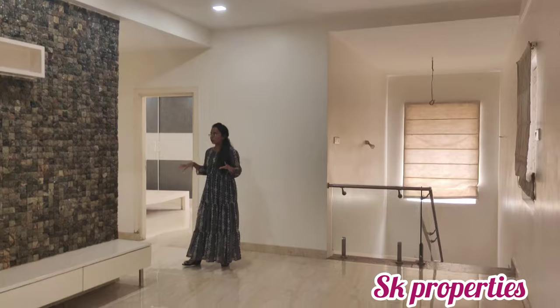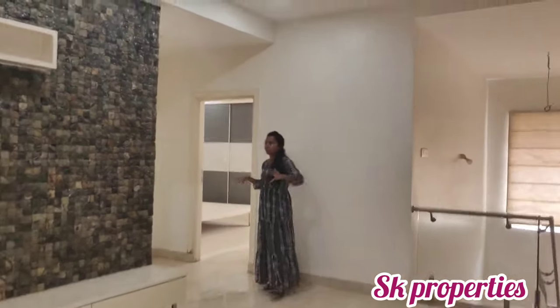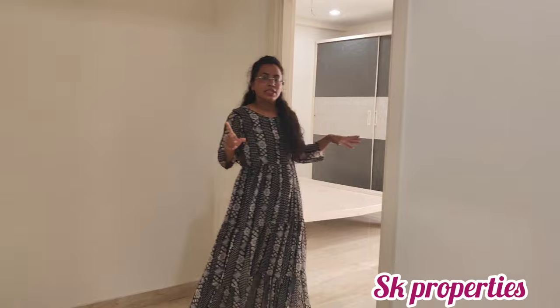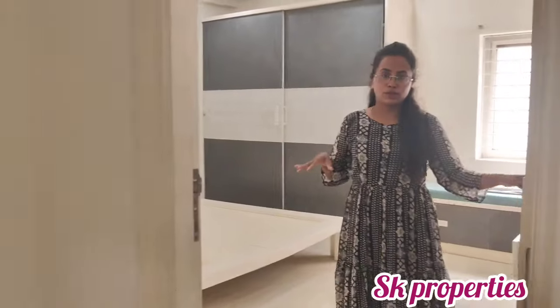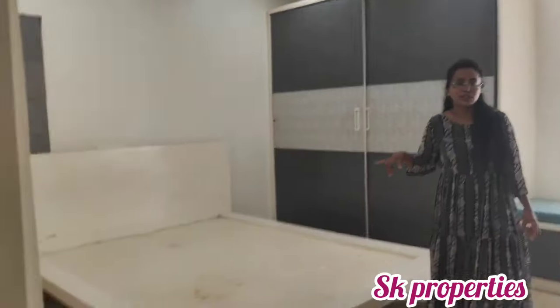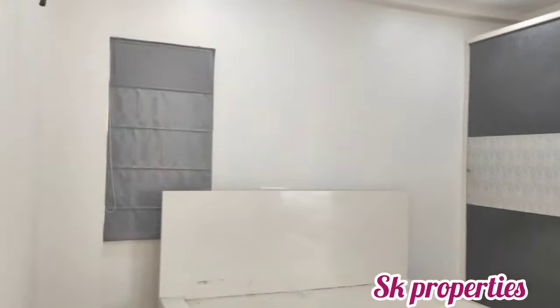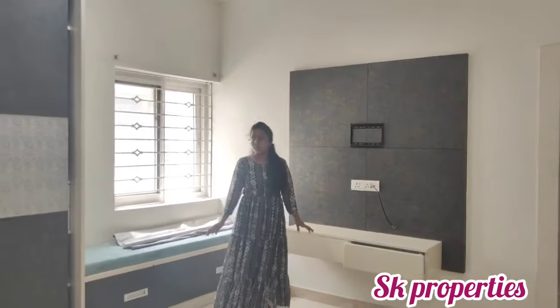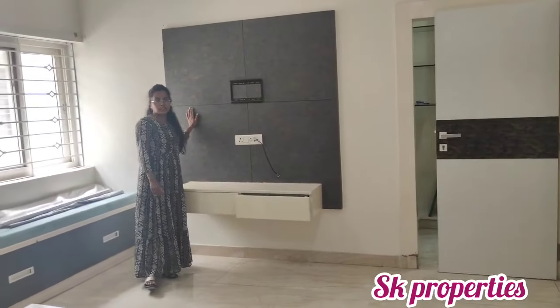We have two bedrooms with attached washrooms on this floor. This is a 3BHK unit. There is ventilation provided and a TV unit in the second bedroom as well.